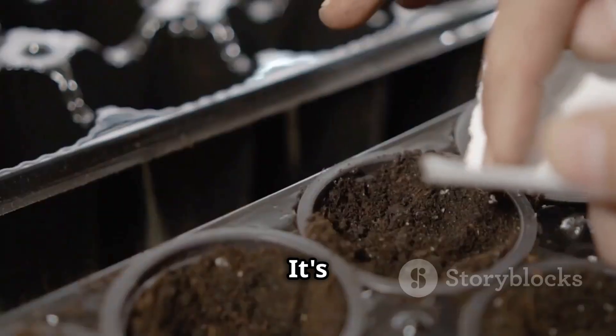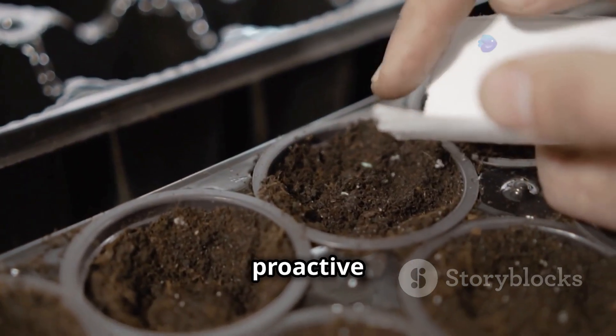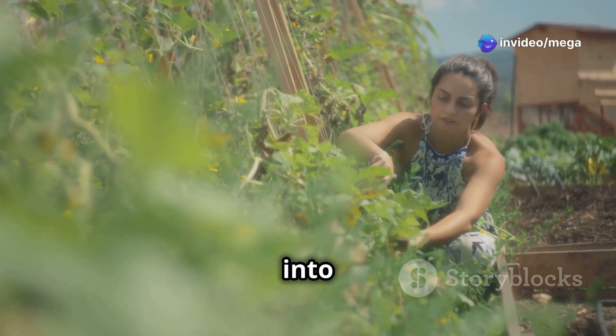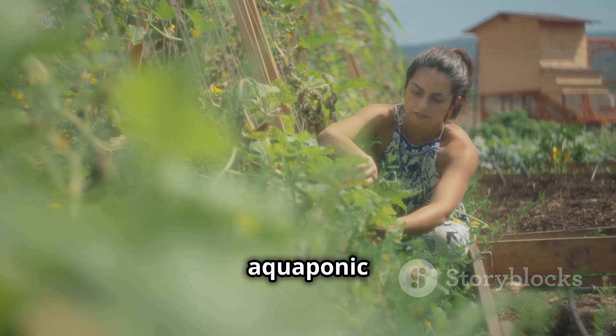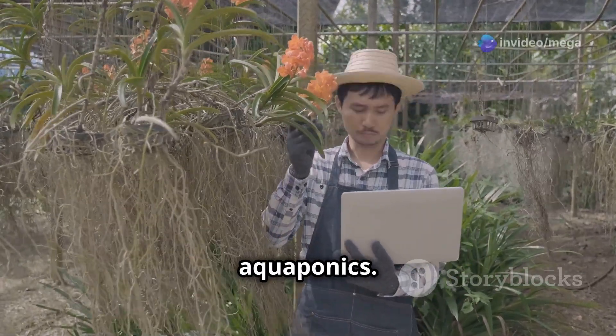Aquaponics beckons with the promise of a greener, more sustainable future. It's a journey of discovery, a chance to reconnect with nature, and a proactive step towards a more self-sufficient lifestyle. Imagine stepping out into your backyard and harvesting a basket of fresh organic produce, the air alive with the gentle splashing of fish in your aquaponics system.